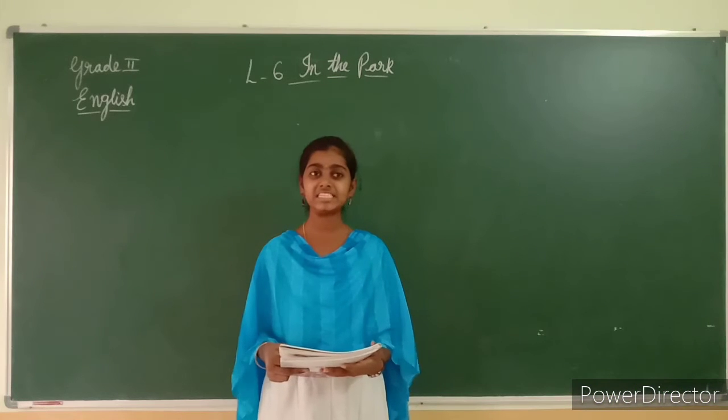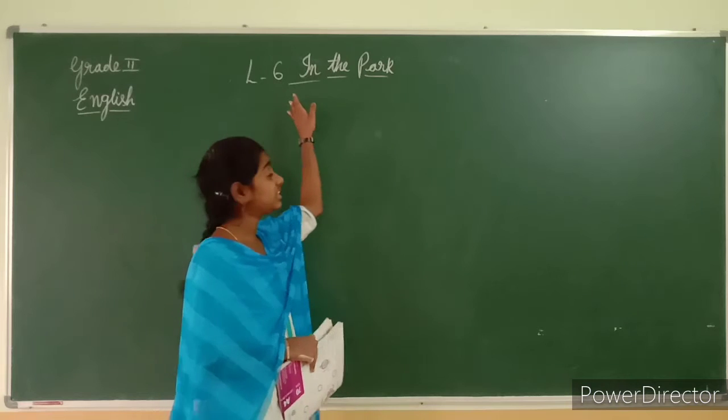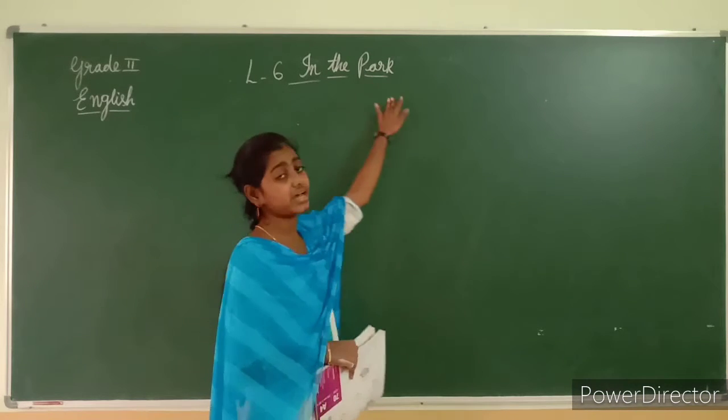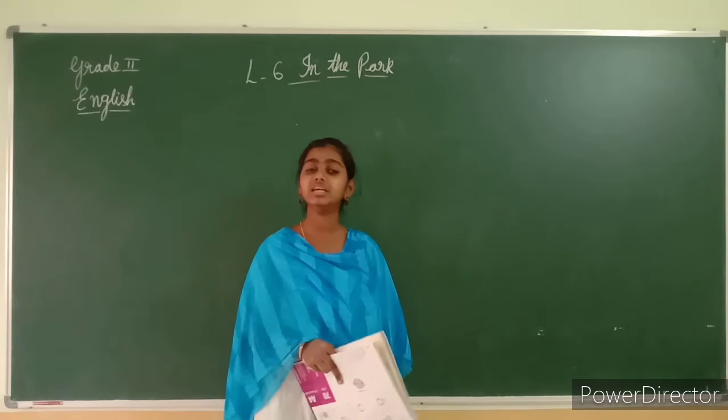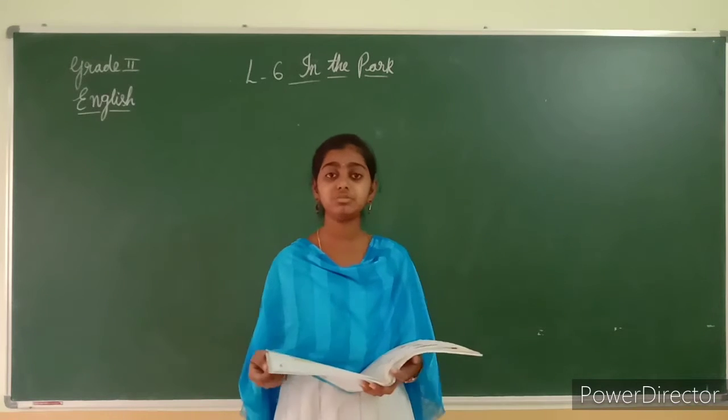Hello children, welcome to our English class. In today's class, let us learn our 6th lesson in our textbook — 'In the Path'. What is lesson number 6? In the Path. Alright, get ready with your textbooks. Open page number 52, children.